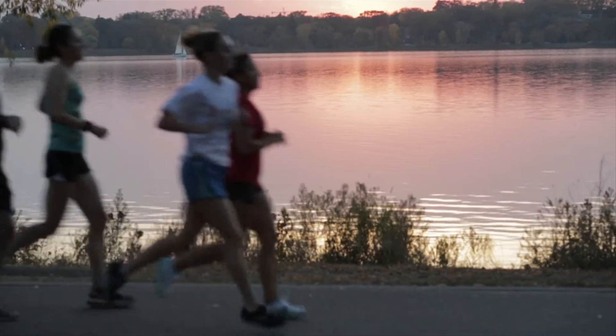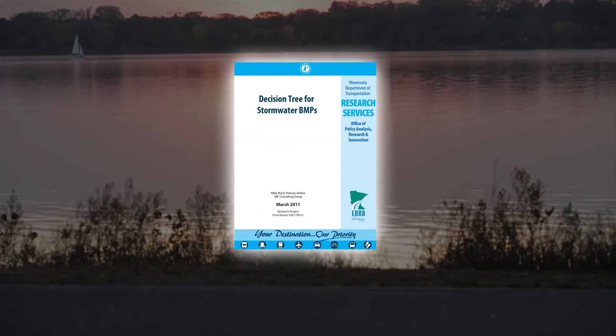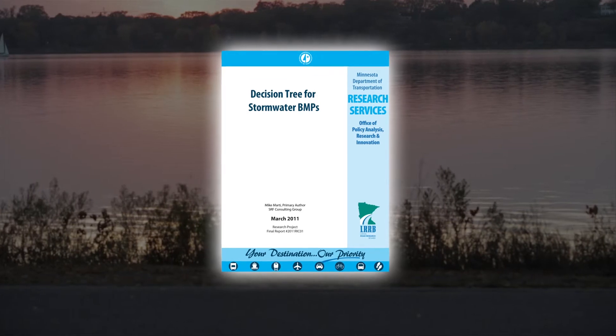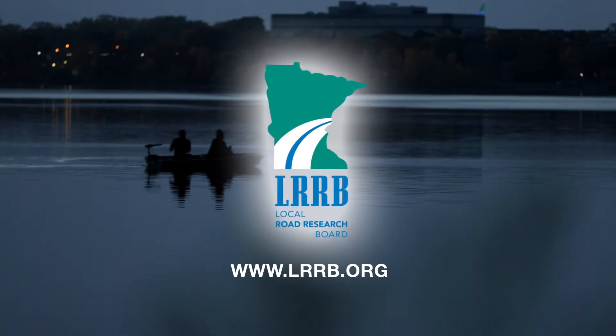For detailed guidance on selecting appropriate stormwater best management practices for roadway or parking lot projects, consult the Minnesota Local Road Research Board Guide, Decision Tree for Stormwater Best Management Practices BMPs, available at the Minnesota DOT Library or on the LRRB website.